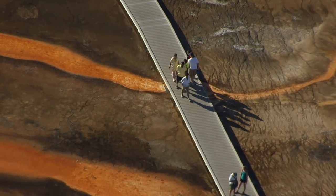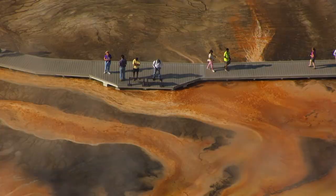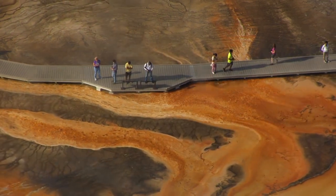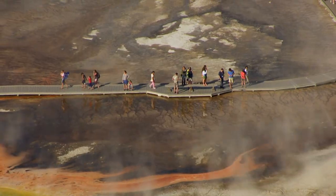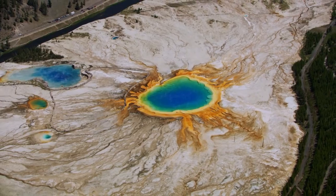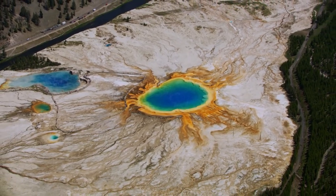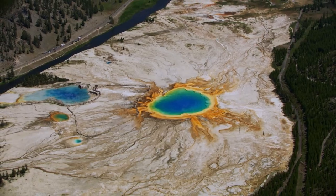When visitors on the boardwalk of the Grand Prismatic cross patterns that look like giant flames, they are stepping over bands of microbes called thermophiles, or heat lovers. They are the descendants of some of the earliest forms of life on Earth — organisms that thrive in extreme environments like the waters of Grand Prismatic Spring.